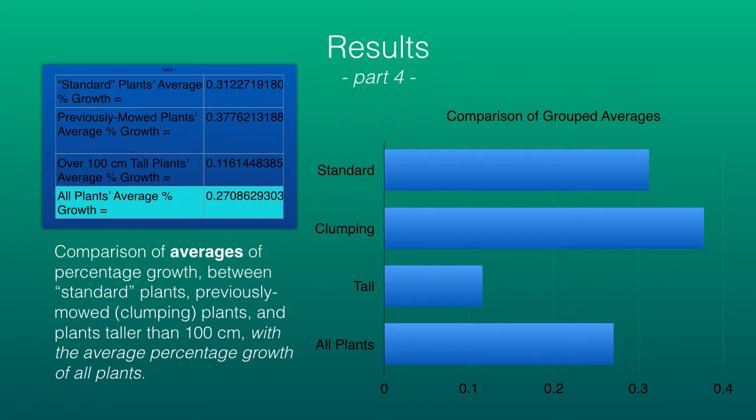Part four of my results shows group averages. At the top I have standard plants — those that seem to behave normally. Then I have the asterisked previously mowed plants that were clumping. Thirdly, I have the tallest plants, any that were over 100 centimeters tall — they all displayed a growth percentage that was less than the rest. The light blue growth average is for all 30 plants, and the bar graph provides a visual comparison between average growth percentages.